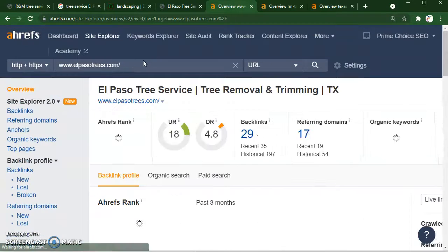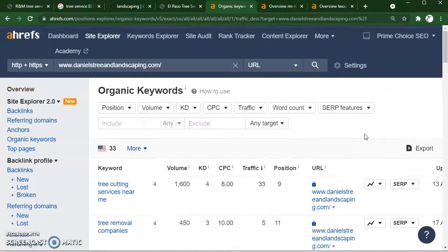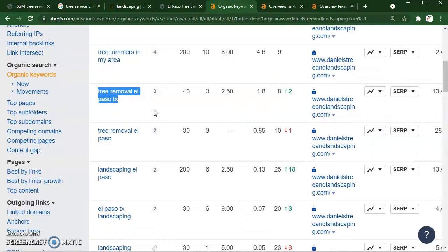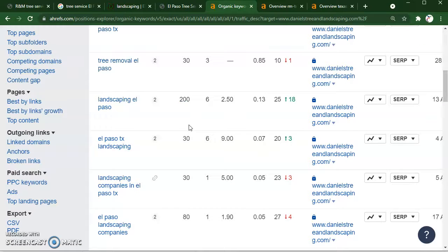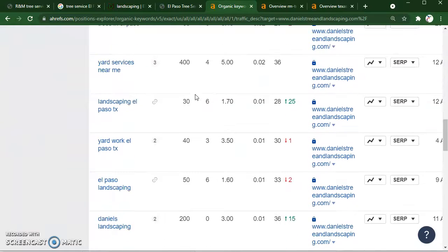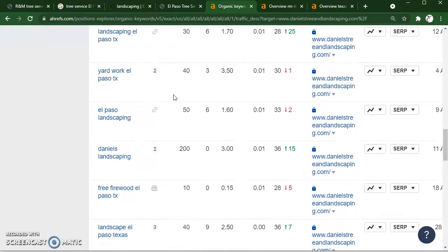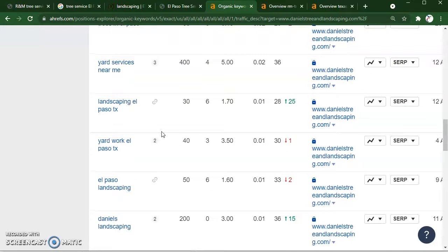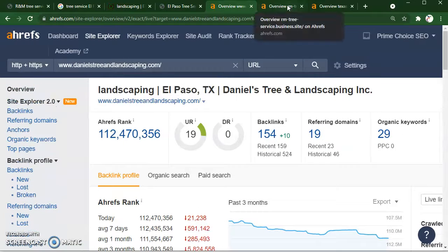I want to give you some examples of keywords that would help you and that you can include inside your actual content. So looking here at 'tree removal El Paso,' 'Texas tree removal El Paso' — you see how both of these are a little bit different; one adds 'Texas' but has different volumes. You want to focus on all the keywords you possibly can. For 'landscaping El Paso' — if you do more than just trees — you can grab that one too. Some keywords that I would focus on that have good volume are 'tree services El Paso,' 'tree trimming El Paso,' and 'tree removal El Paso.' Your competition doesn't really understand how to find those keywords, so that's really great for you if you implement them.